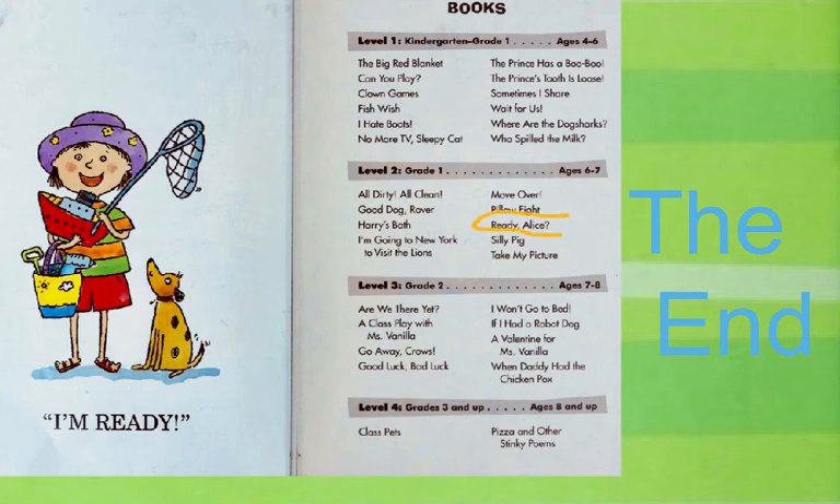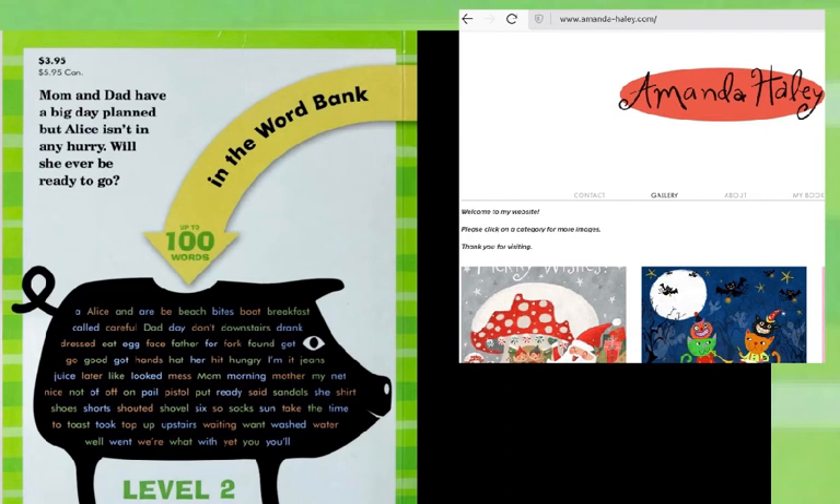This book, Ready, Alice, was from level two, which means there are some books that are a little bit harder to read and some books that are easier to read, but they're all fun. These words, inside the drawing of the pig, are the 100 words used in the story. You probably know all of them, or almost all of them. This woman, Amanda Haley, has her own website, Amanda-Haley.com, and she's the illustrator for the books.